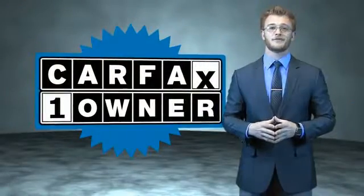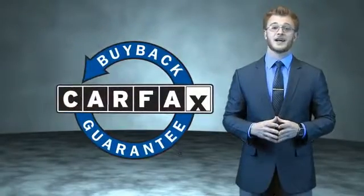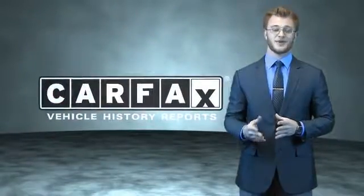This is a Carfax 100 vehicle which qualifies for the Carfax Buyback Guarantee. Be sure to find a complimentary copy of the Carfax Vehicle History Report online or contact the dealership — just say, show me the Carfax.